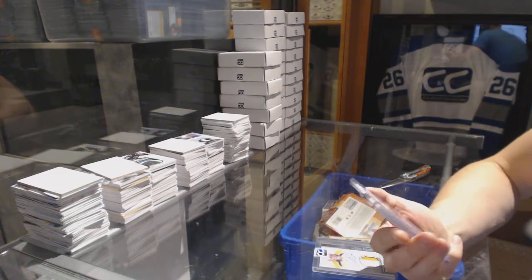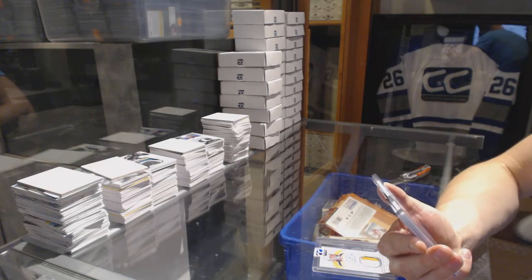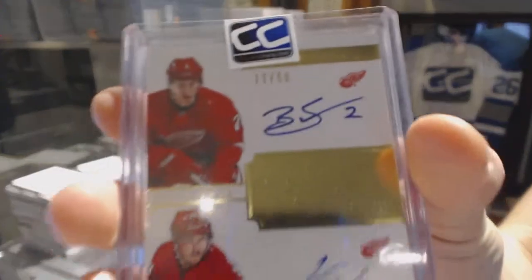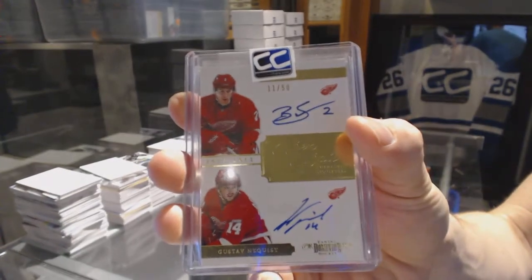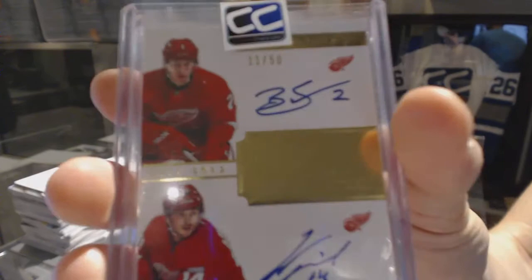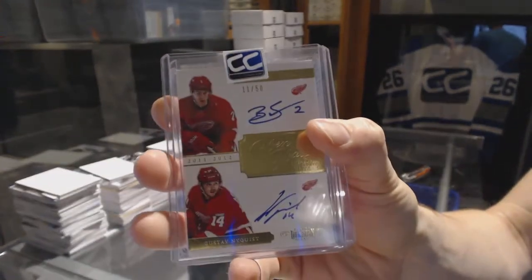We've got an 11-12 Panini Dominion Pen Pals dual autograph number 11 of 50, Brendan Smith and Gustav Nyquist. Pen Pals dual auto out of 50.